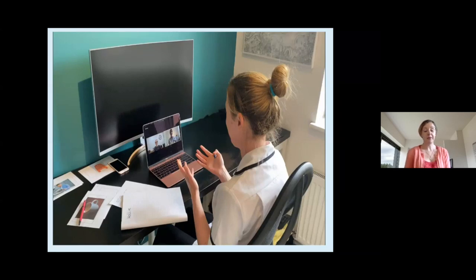This is a picture of me carrying out a session at home in my study, and you can see it's pretty much like a face-to-face session. I've got all my resources there around me and I can clearly see my patient on the screen, and she can see me as well.